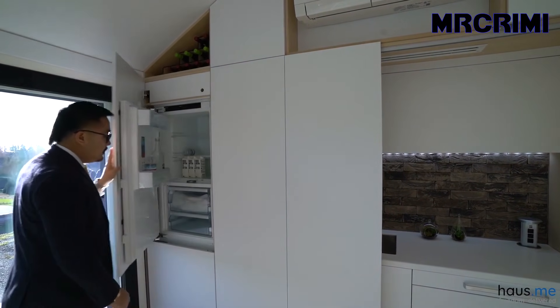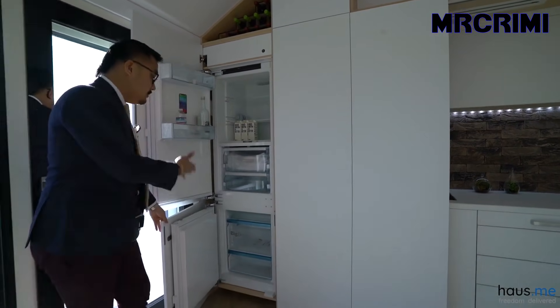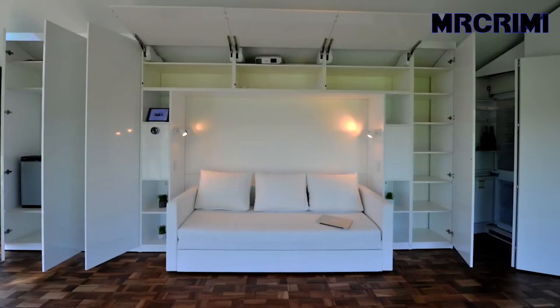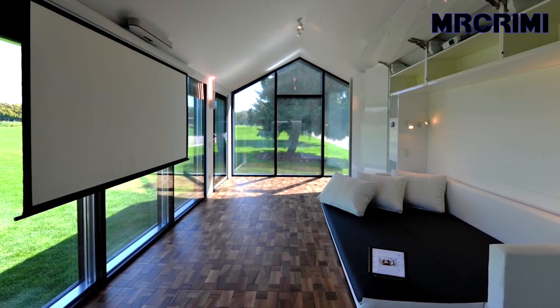Behind this wall, you'll find a full hidden fridge, so it will have a good freezer space. This house comes with multifunctional furniture to save space. On top of that, it is a smart home, so you can ask Siri to play a movie for you.